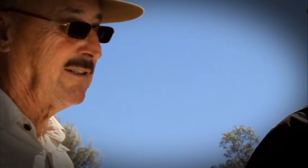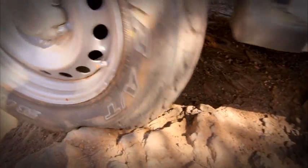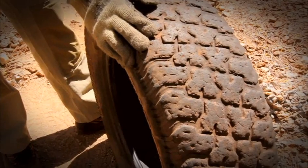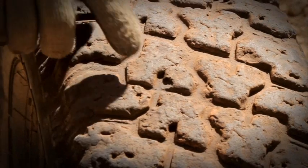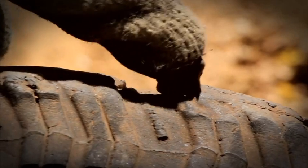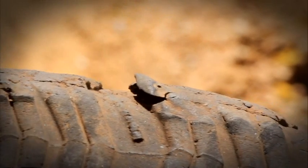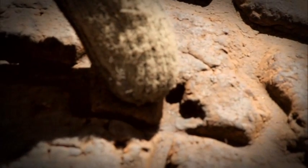You tyre engineers talk about cut chip — what exactly is cut chip? Well, cut chip is when a rock or a stone, something sharp, cuts into the tread and then a piece of tread is chipped off. So a tyre that is quite malleable and can mould around the rocks and sharp things on the trail won't actually get cut and chipped. You might sustain a bit of a cut to the tread, but that piece of tread will then stay on. So if you get enough cut chip, it becomes a problem because eventually you run out of tread.